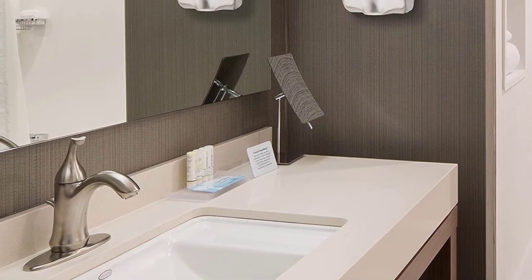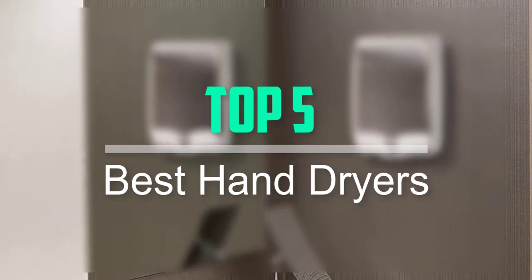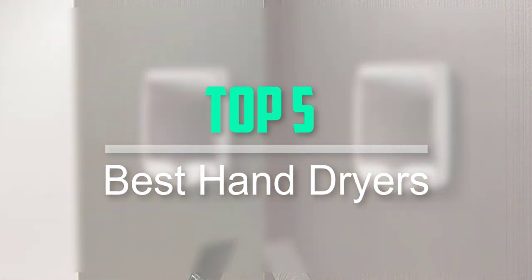Hello everyone, welcome back to our new video. In this video, I will give you more information about the top 5 best hand dryers that are available on the market.